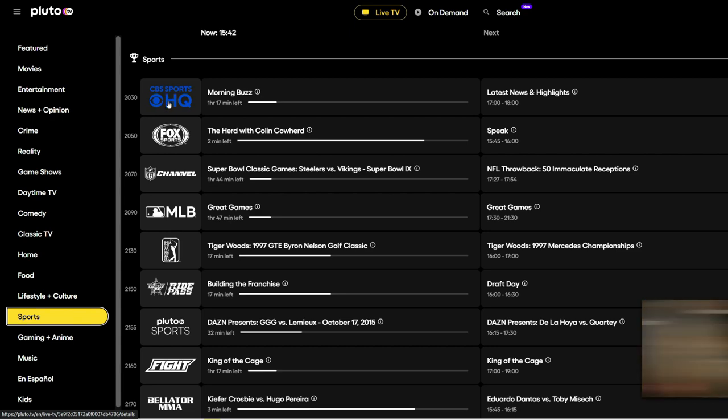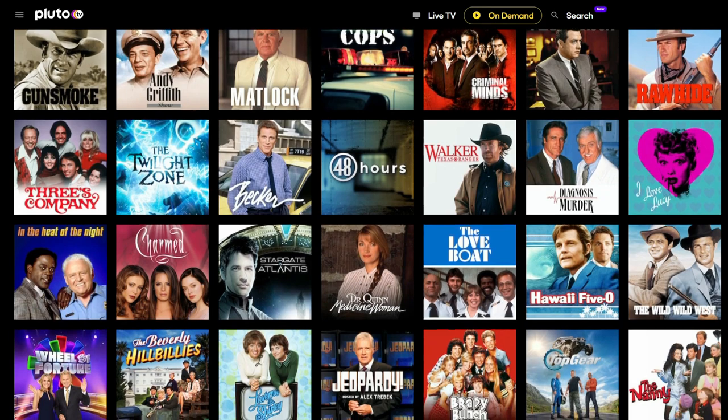Pluto also provides live TV channels with an excellent TV guide and loads of binge-worthy box sets.